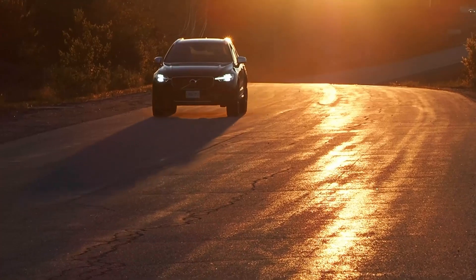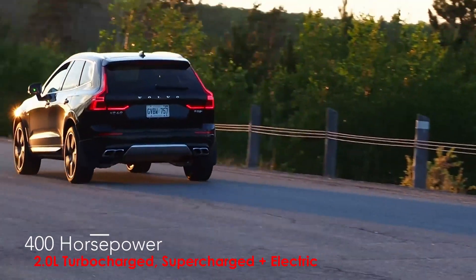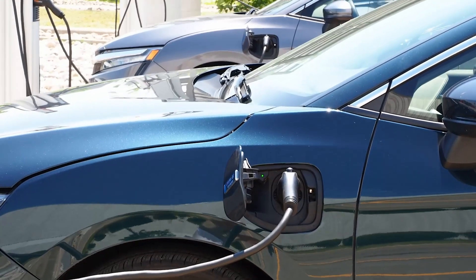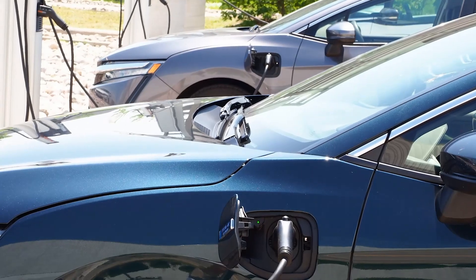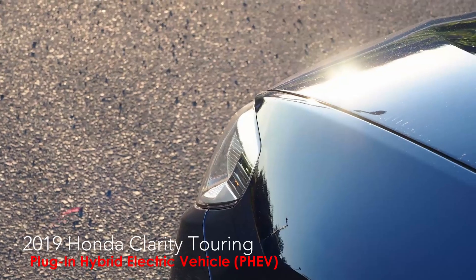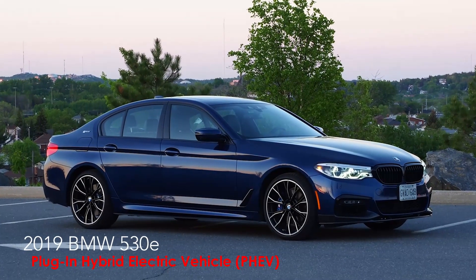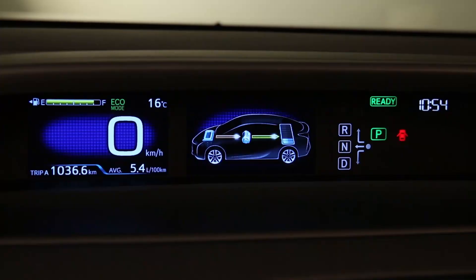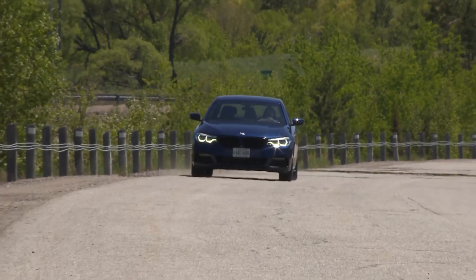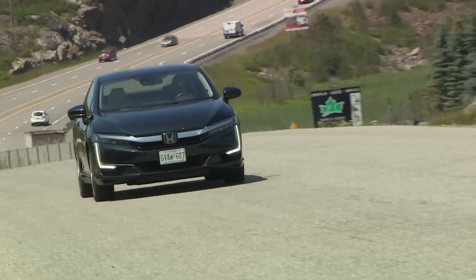The fastest and most powerful XC60 you can presently buy is also the most fuel efficient, since it's a PHEV with 400 horsepower. There are many other PHEV-powered vehicles available today, including the Honda Clarity and the BMW 530e. The plug-in hybrid exists somewhere in the middle ground between gas-powered and fully electric, but more towards the fully electric side of the equation than a standard hybrid.